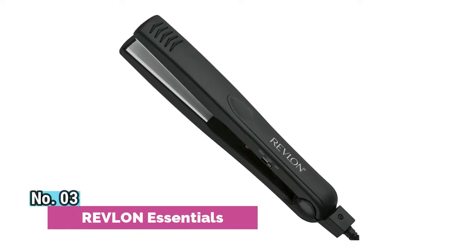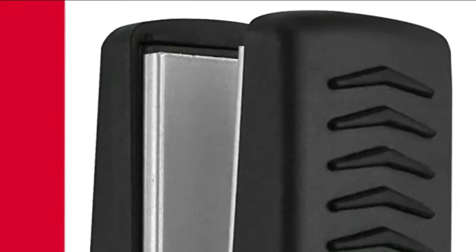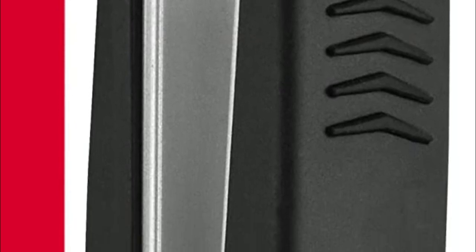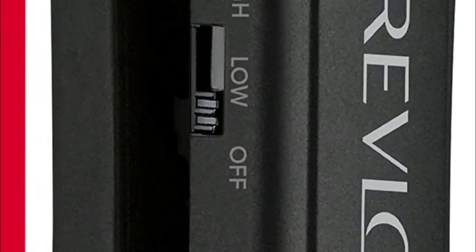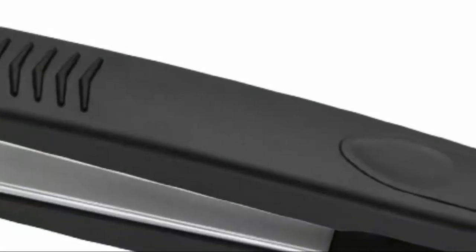Number 3. Revlon Essentials. 1-inch flat iron with slim plates for ultra-straight styles. 400-degree Fahrenheit high heat for fast results. Silicone finger grips for comfortable styling. Ceramic-coated plates help protect hair from over-styling, with even heat distribution that penetrates and styles from the inside out for smooth, shiny results. The slim 1-inch plates get close to the roots for ultra-straight and sleek, smooth looks.